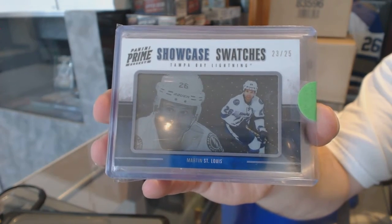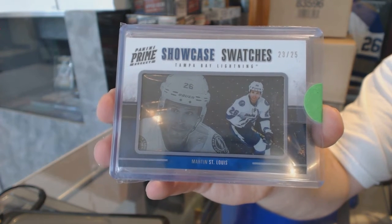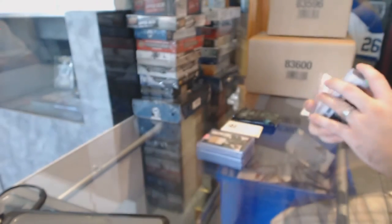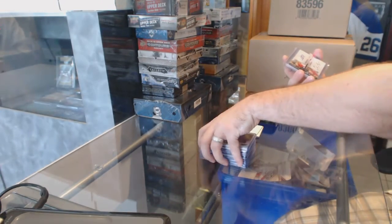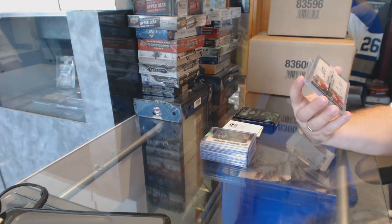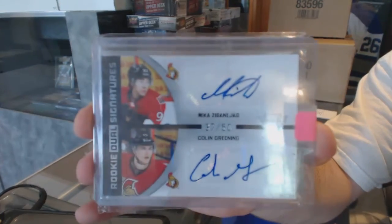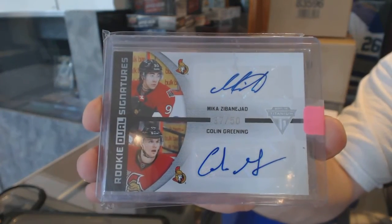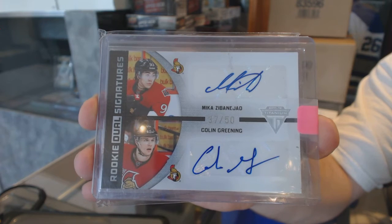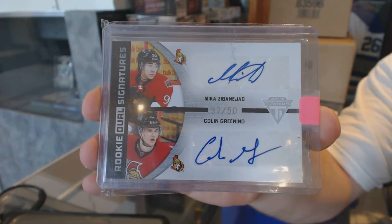Showcase swatches numbered to 25, Marty St. Louis. For the Ottawa Senators, a dual rookie signatures numbered to 50 of Mika Zibanejad and Colin Greening. Zibanejad and Greening dual rookie signatures.